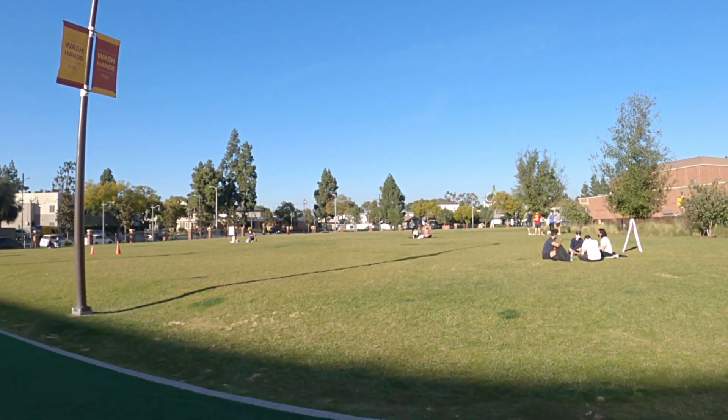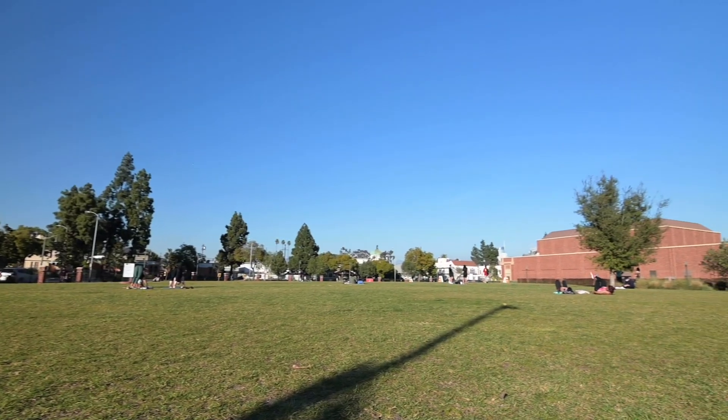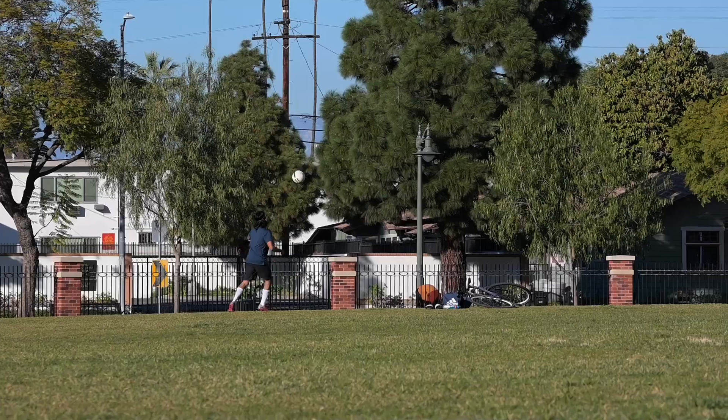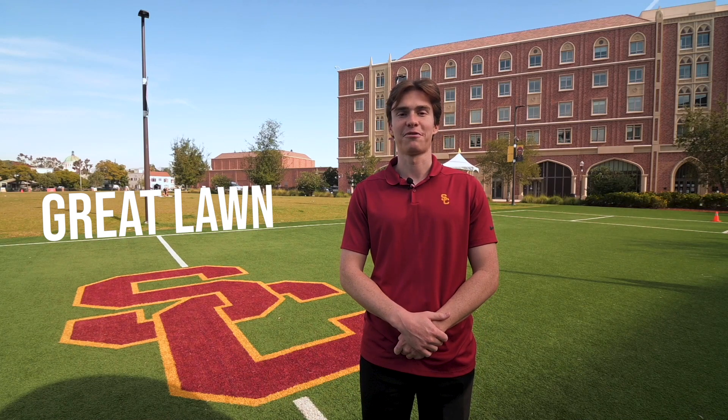Now we've made it to our final location, the back half of the USC Village. As you can see, they've made a beautiful lawn and field that allows students to do physical activity and enjoy a nice day like today. This is the end of the virtual tour, and I hope you've enjoyed yourself and enjoyed the campus. We hope to see you in the fall!